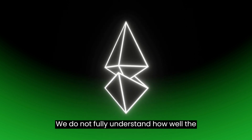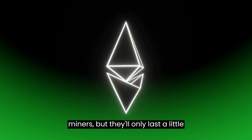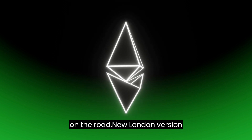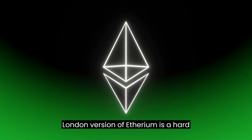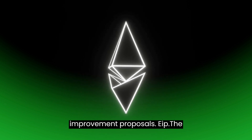We do not fully understand how well the changes will impact consumers and miners, but they'll only last a little while anyway, as Ethereum 2.0 is currently on the road. The London version of Ethereum is a hard fork that adds two additional Ethereum Improvement Proposals, EIP.